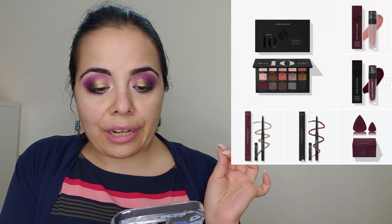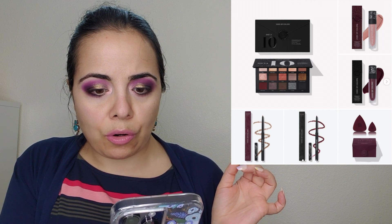Dose of Color is releasing their 10th birthday collection launching tomorrow, May 19th. The palette is $52, matte liquid lipsticks are $20, lip liners are $18, and a sponge duo is $19. I've heard amazing things about Dose of Color but never tried them because most of their stuff is pretty neutral. I could see myself picking up the lip stuff, but I'll probably pass.